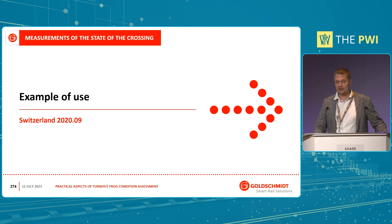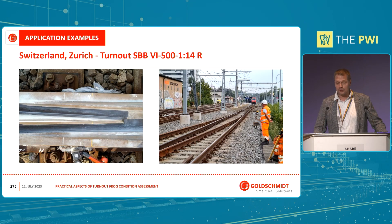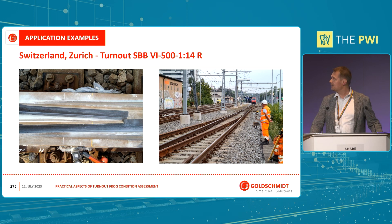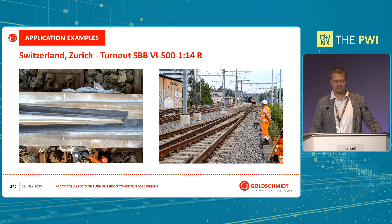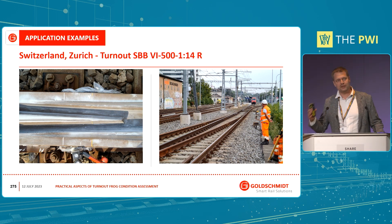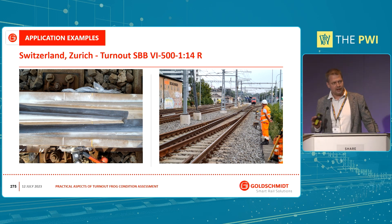Coming to the real case example: a few years ago we were asked to participate in service work in Switzerland. It was a turnout at a station on a regular line, and the scenario was as follows. We came, measured the frog with all the tools we have, then the service team — really experienced guys — did their job. After that, we measured it again, checked the effect of their work, and if necessary gave them some advice. They made some corrections and we checked it one more time.